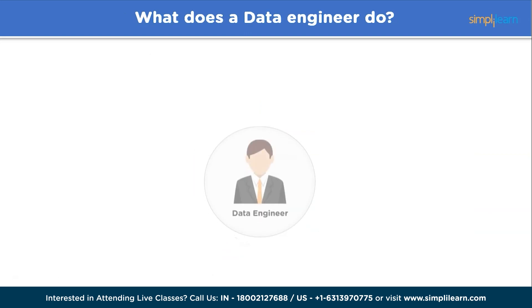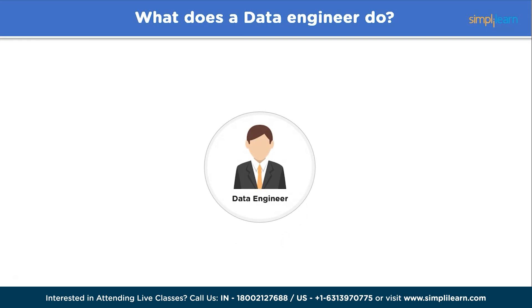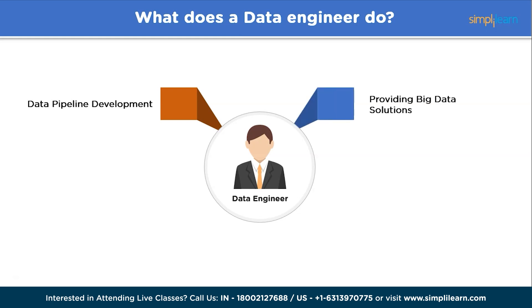A data engineer is responsible for designing, constructing, and maintaining the infrastructure and systems required for efficient and reliable handling of large volumes of data. On a daily basis, a data engineer is involved in activities such as data pipeline development. Data engineers build robust and scalable data pipelines that extract, transform, and load data from various sources into storage and processing systems, ensuring data quality, integrity, and efficient data movement, and providing big data solutions using technologies such as Apache Hadoop for parallel processing and distributed computing.